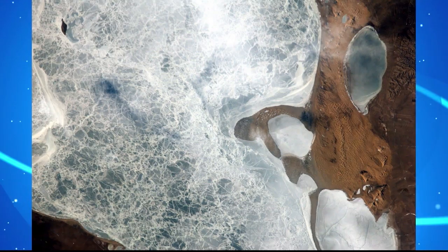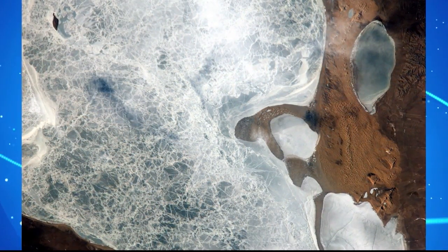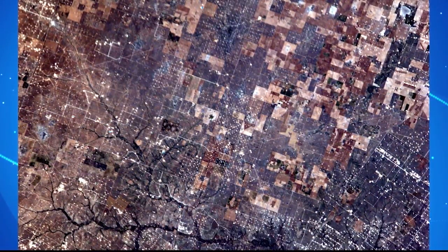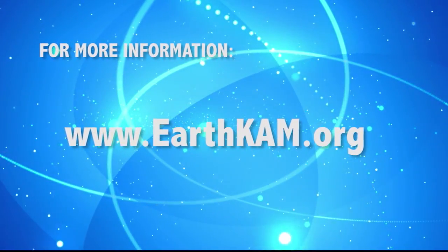Schools can still participate in the upcoming 52nd mission. Classrooms can sign up for a mission up to a couple of hours before the actual orbit occurs. Right now, teachers can go on and sign up for an account. The week before the mission they can sign up, and they can pick those photos up to a couple of hours before the orbit actually occurs. We send up those camera control files on a daily basis. That website is www.earthcam.org.